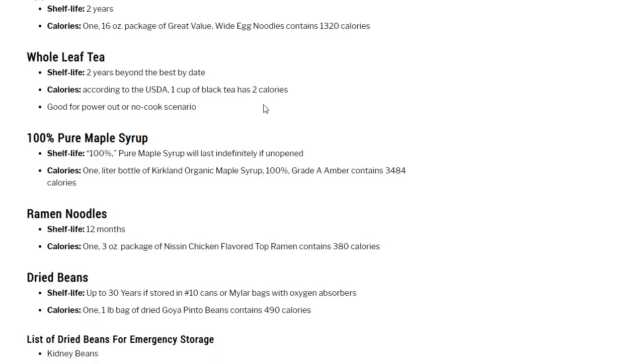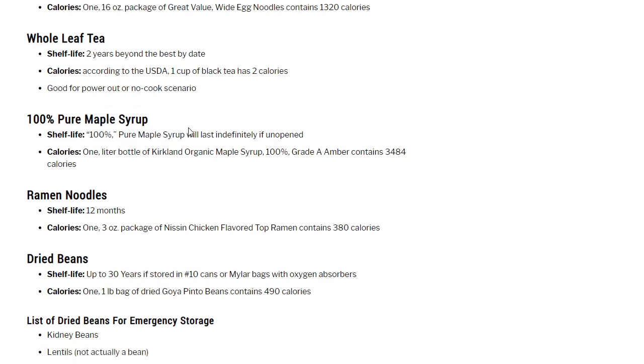Whole leaf tea: 2 years beyond best-by date, though I think you can get much more out of it. According to the USDA, one cup of black tea has 2 calories. Good for power-out or no-cook scenario — a huge morale booster. I used to drink a lot of Irish breakfast tea with honey. I've gotten lazy with it lately since getting one of those pod coffee makers, but if you like tea and need caffeine, whole leaf tea is a good thing to have.